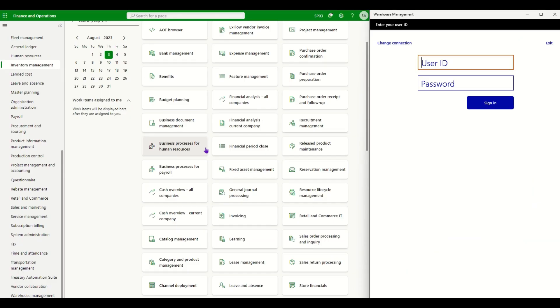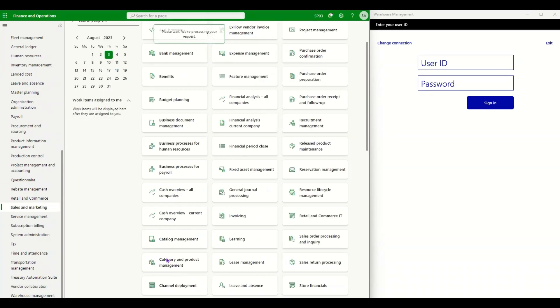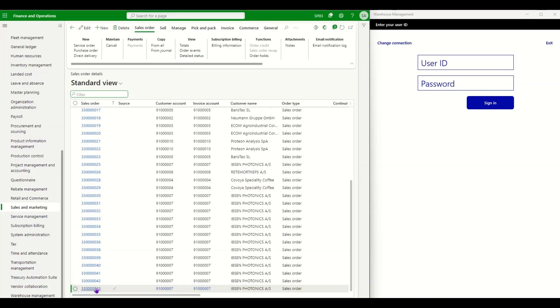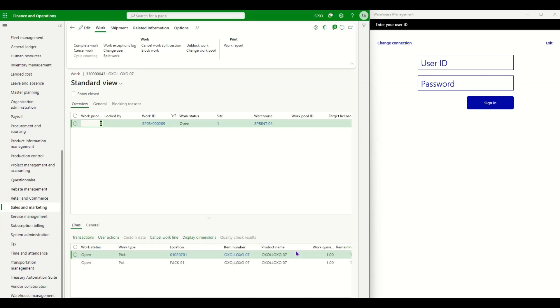We are now in Dynamics 365. Let's take a look at how this functionality works. I'll go to Sales and Marketing, then All Sales Orders, and find a sales order that has been released to the warehouse. Here we have a sales order ending in 43, selling 110 pieces of an item. The release status is Released, meaning picking work has been created. Let's view the picking work by clicking the Warehouse drop-down and selecting Work Details.